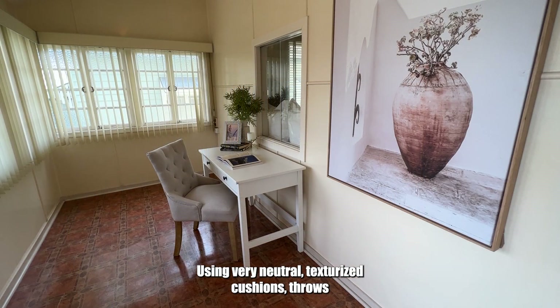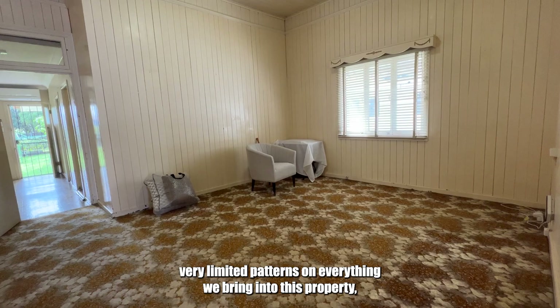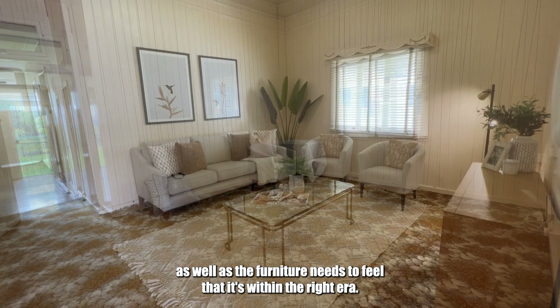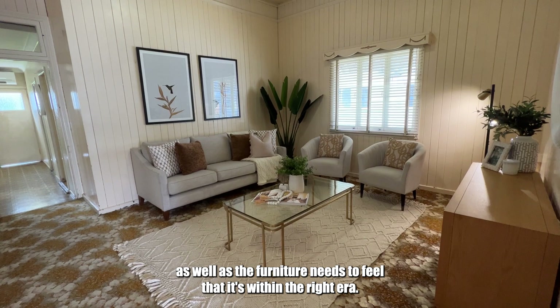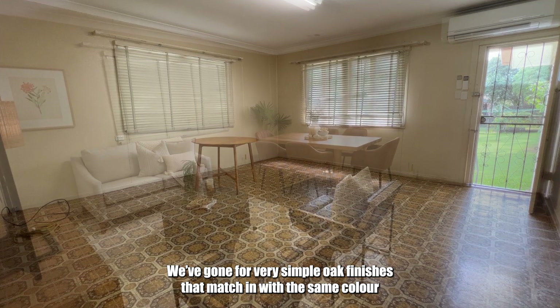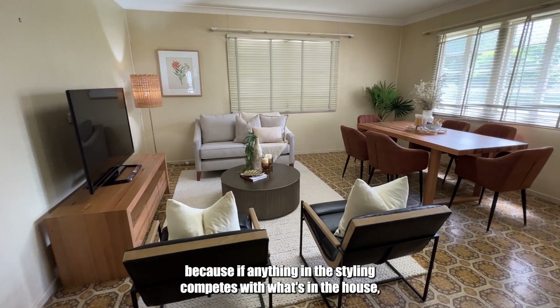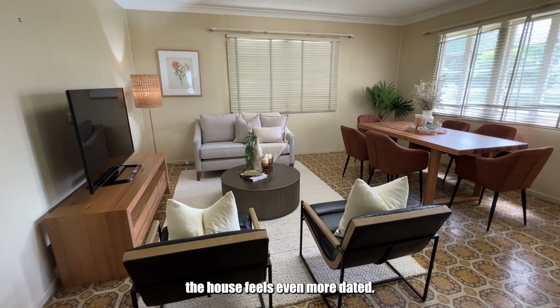We've used very neutral, texturized cushions and throws with very limited patterns on everything we bring into this property. The furniture also needs to feel like it's within the right era. You can see we've gone with gold fixtures, glass top surfaces, and very simple oak finishes that match the same color in the kitchen. Nothing is competing, because if anything in the styling competes with what's in the house, the house feels even more dated.